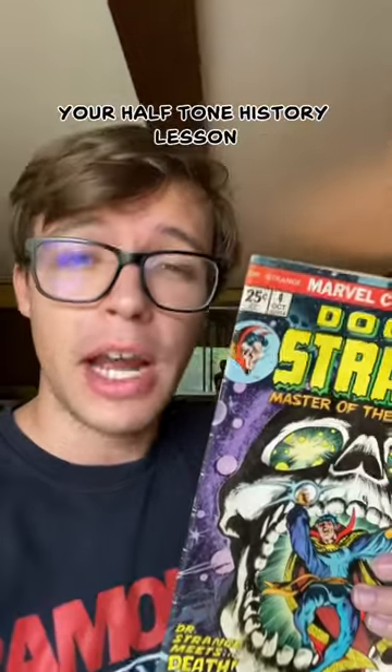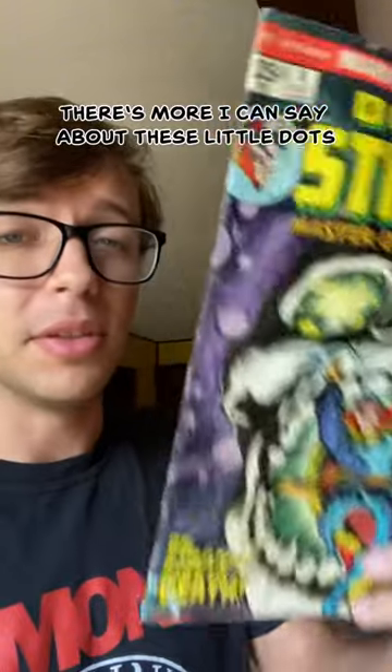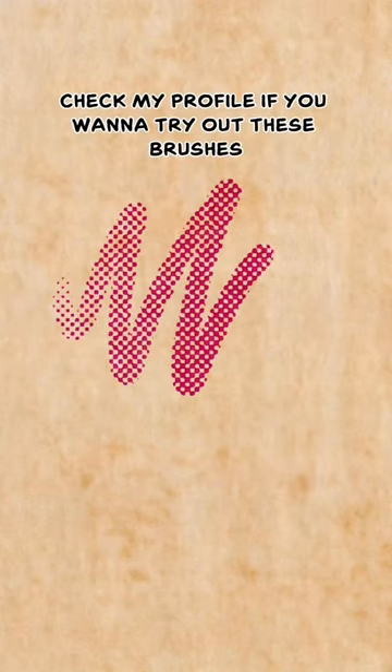Well, there you have it, folks — your halftone history lesson. Follow if you'd like to learn more, because believe it or not, there's more I can say about these little dots. Check my profile if you want to try out these brushes.